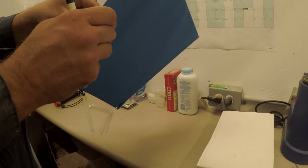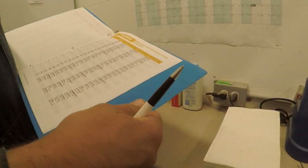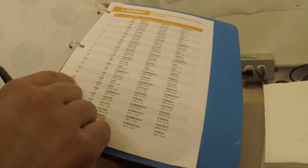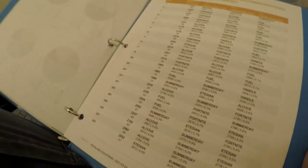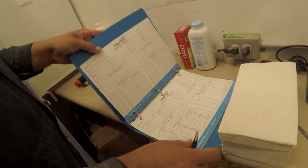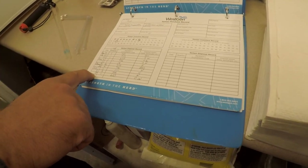We're breeding this morning. We're going to breed cow 623. We'll go in here and find cow 623 — the top choice for her is a bull called Fuel. In my binder I have all these cards for all the different bulls we use. Here's the bull Fuel. I just marked down that 623 got bred this morning.